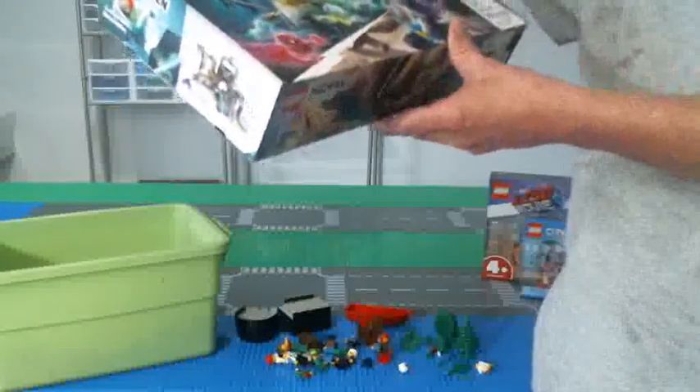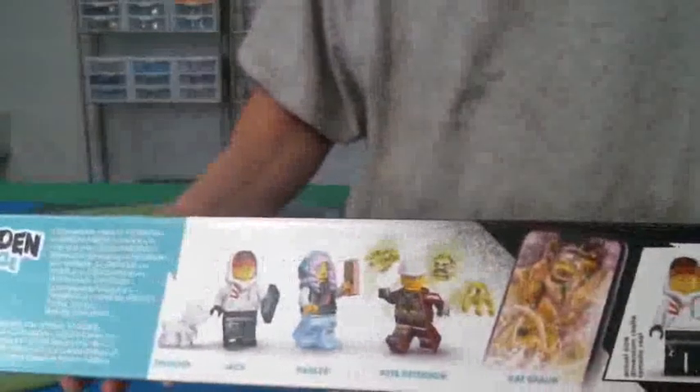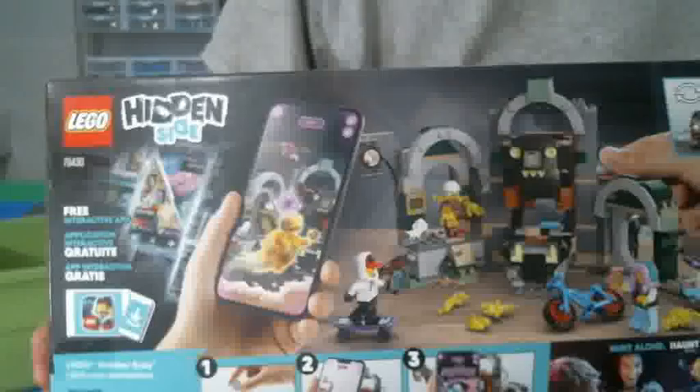Also came across a Hidden Side set here. I believe I paid $20 for this — all sealed. It also comes with a bunch of different minifigs. Here's the back of the box, and once again the front. Wanted to get a set number and a piece count.